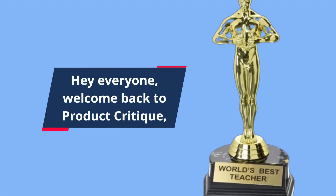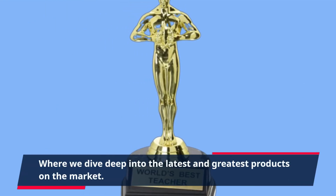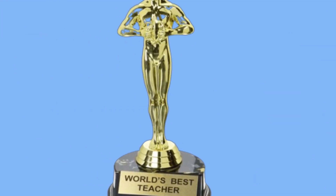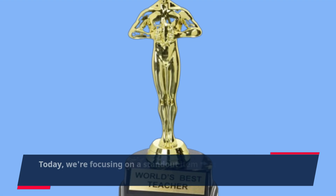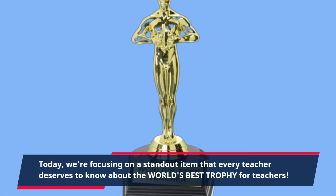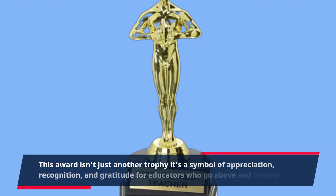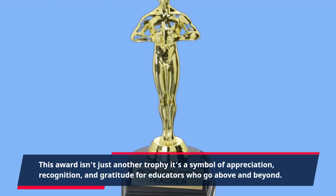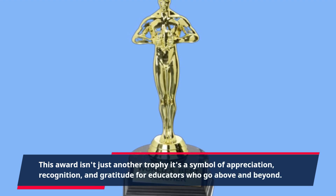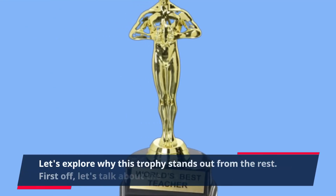Hey everyone, welcome back to Product Critique, where we dive deep into the latest and greatest products on the market. Today, we're focusing on a standout item that every teacher deserves to know about: the world's best trophy for teachers. This award isn't just another trophy — it's a symbol of appreciation, recognition, and gratitude for educators who go above and beyond. Let's explore why this trophy stands out from the rest.